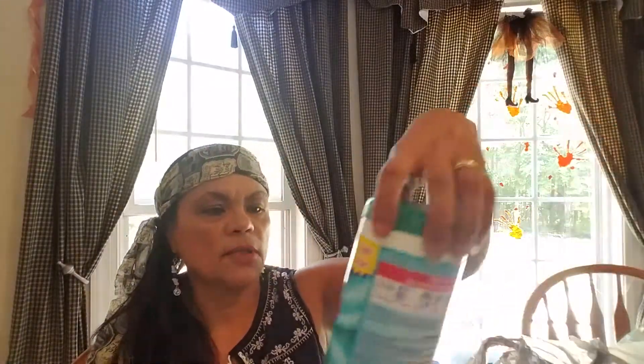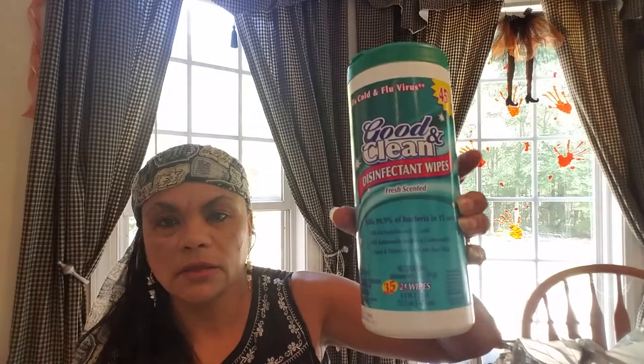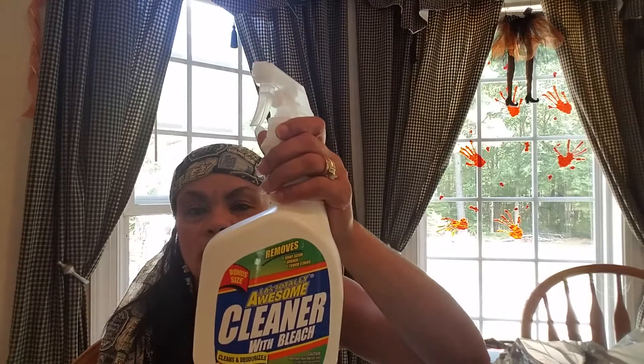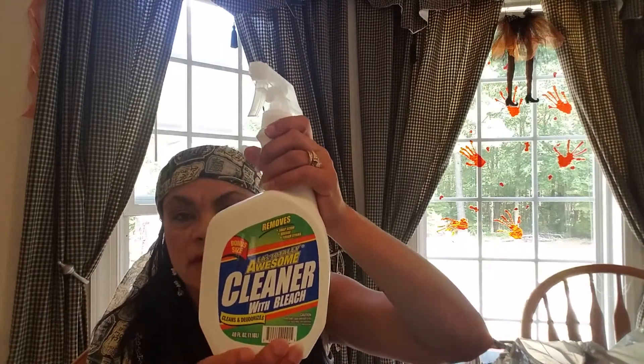I picked up these disinfected white fresh scent wipes just to use around — I'll probably take them to work so I can clean around, since I have a lot of people come in my office. And I haven't tried this before. This is a 40 fluid ounce LA's Totally Awesome Cleaner with Bleach. It says it cleans and deodorizes. I know I like the LA Totally Awesome All Purpose Cleaner, so I'm interested to see if this is as good as that. I hope so because I love that stuff. I already opened it.